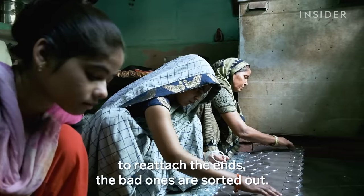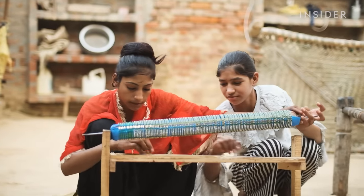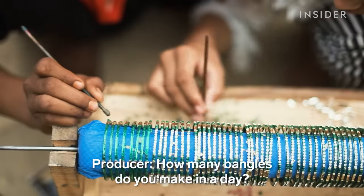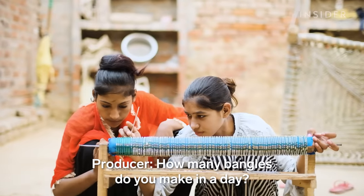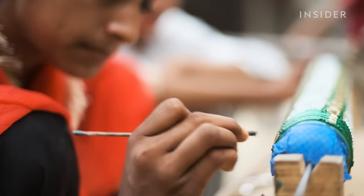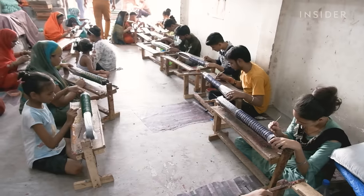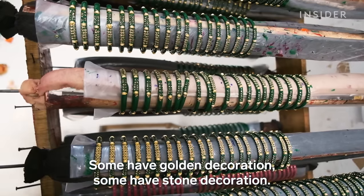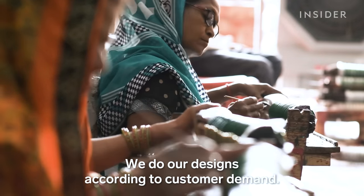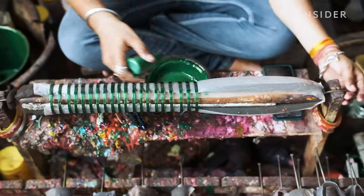Next, it's time to decorate the bangles. A lot of this work is done at home, but the more intricate patterns are made at the workshop. Anshal says most customers have no idea how much work goes into them.